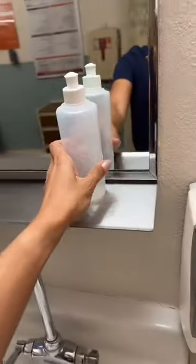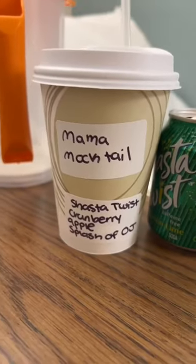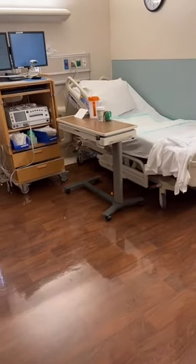I set her up with all the postpartum paraphernalia she needs, and there are whiteboards in each room that can be flipped over to antepartum subjects or postpartum subjects. I always give each mom water and juice in their postpartum room, and here's what it looks like after rearranging the furniture.